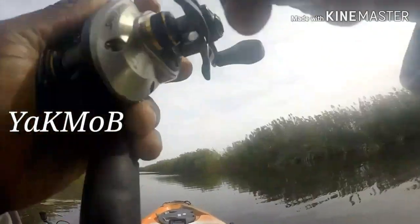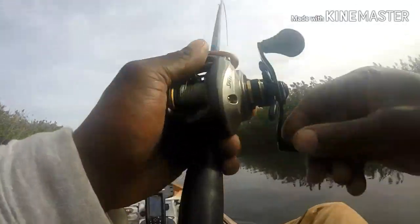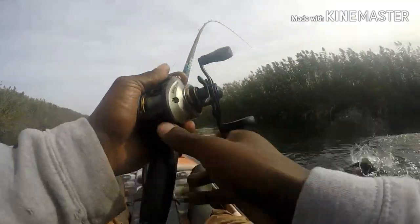Right here, right here. This is like a nice fish. This is a nice fish, guys. This is a tank.